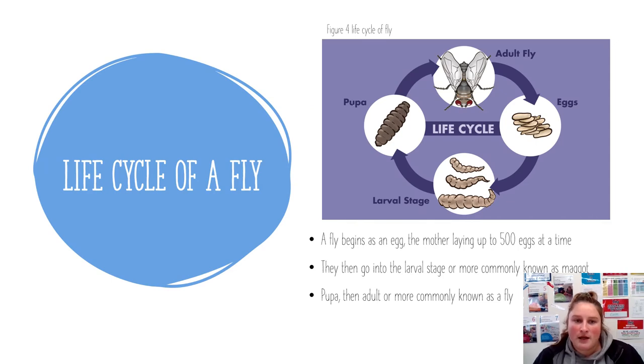A blowfly can lay up to 500 eggs at a time. Within 20 hours the fly lays eggs that become larvae, which we refer to as maggots. The pupa stage is very similar to a butterfly's — the maggot stops eating and starts its transition into a fly. This stage is only about five days, before becoming a fly that can lay a new batch of eggs every four to eight days.